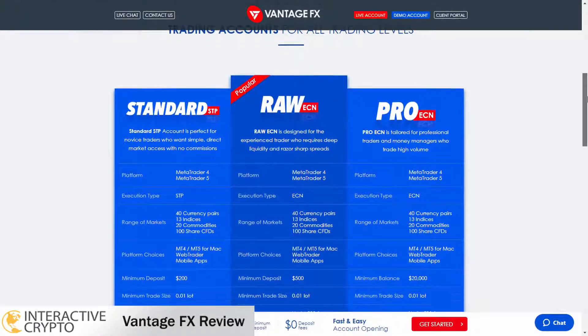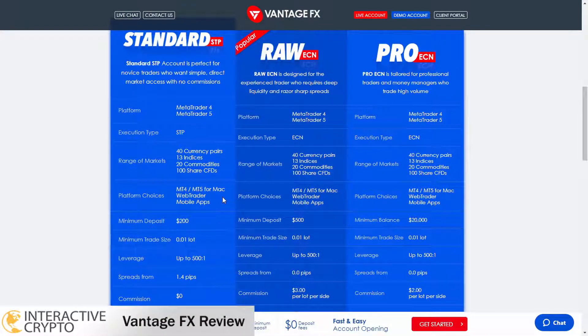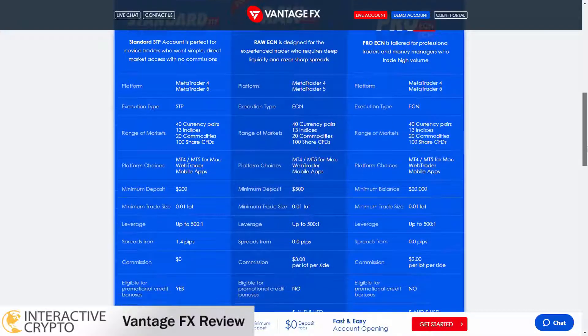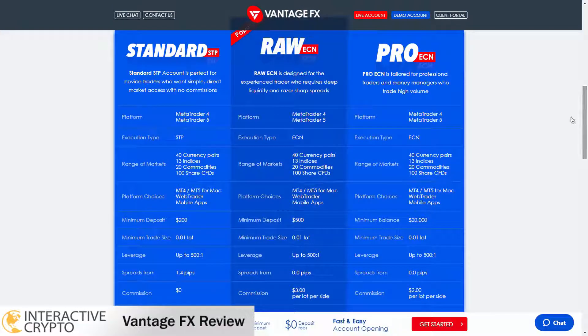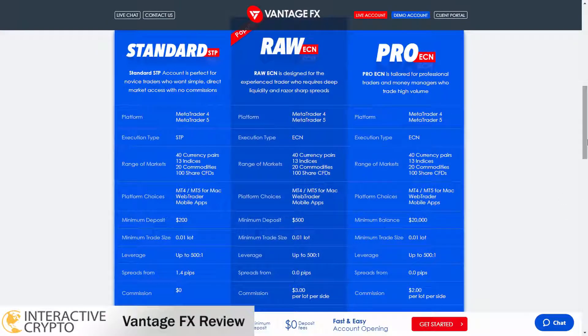With VantageFX broker you can choose 3 account types to trade. The standard account is perfect for new traders because it offers all the features from VantageFX. You can trade with the standard account with a minimum deposit of $200, spreads start from 1.4 pips and you will not get charged any swap fees or commissions. You can trade on both trading platforms, MetaTrader 4 and MetaTrader 5, and you are also eligible for bonus promotions with a standard account.